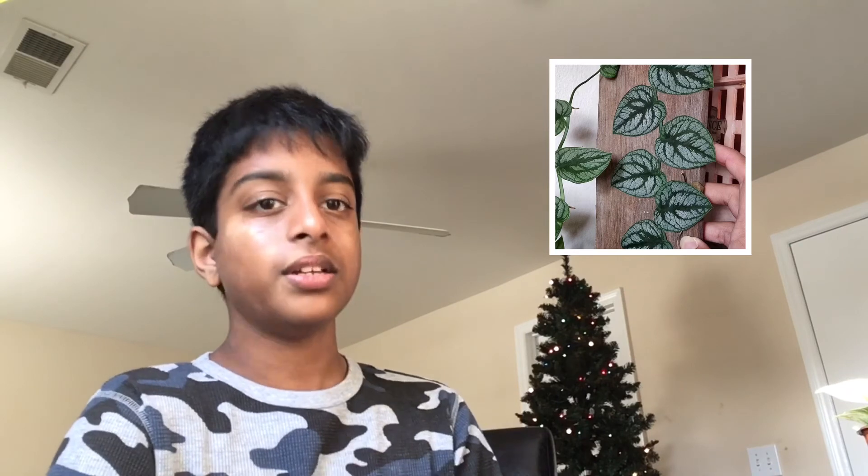Next is the Monstera dubia, also a really popular one. It grows on a plank, which I really like. The patterning on the leaves is similar to the Monstera saltopicana and I really like the way it grows on the plank — you can even grow it flat on sphagnum moss. That's the end of my 2021 plant wish list! I should have posted this on January 1st but it's going up now. Hopefully I can do one next year too — make sure to like, share, and subscribe. See you guys next time, bye!